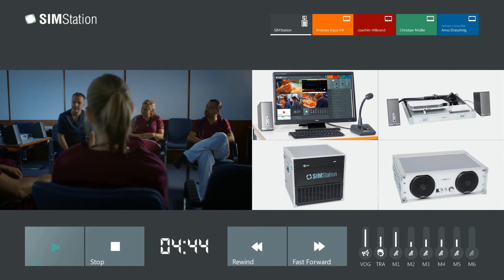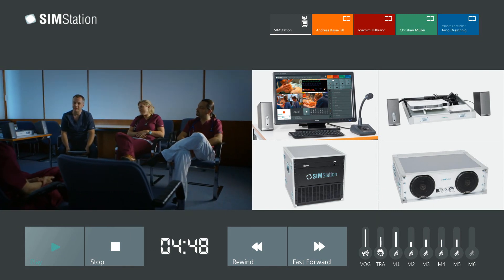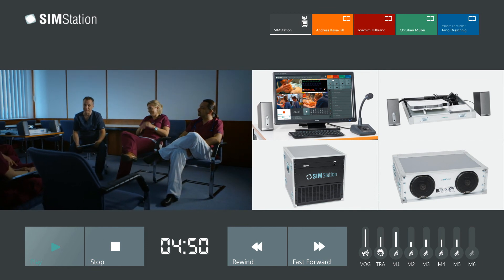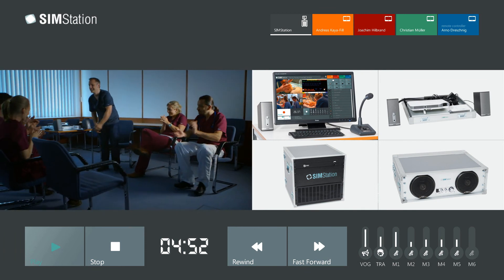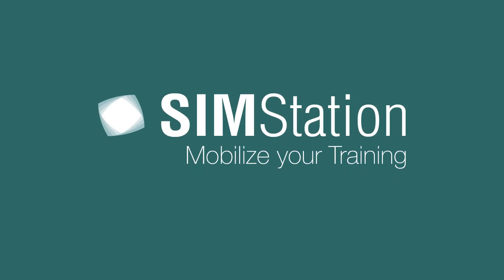Regular training can help to save lives. We help you to train. SimStation — mobile. Mobilize your training.